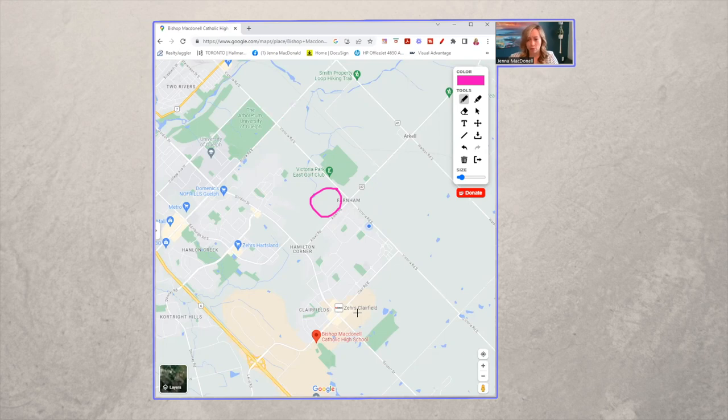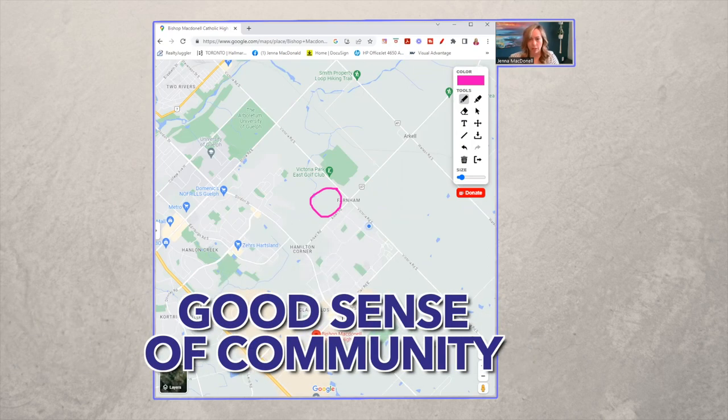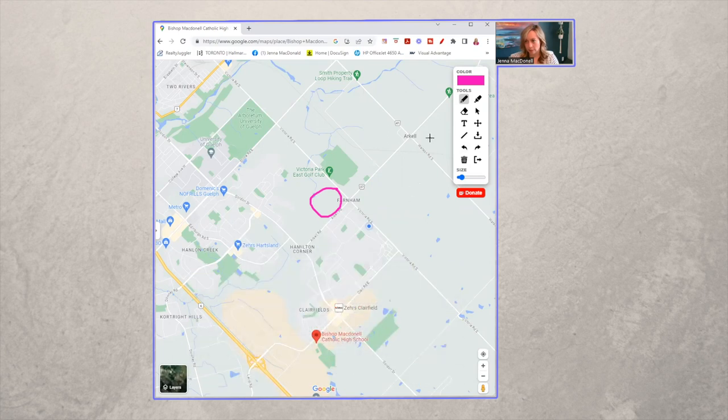The south end has been growing leaps and bounds over the last couple of years. It is a busy, happening spot, but it is also a really good spot — family friendly, with a good sense of community and lots of amenities. We have pretty much everything we need within the south end — banks, restaurants, and anything you could possibly need.